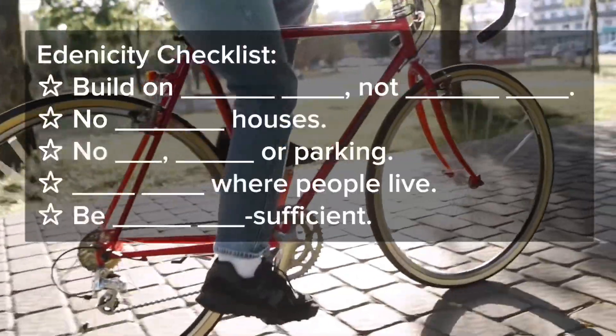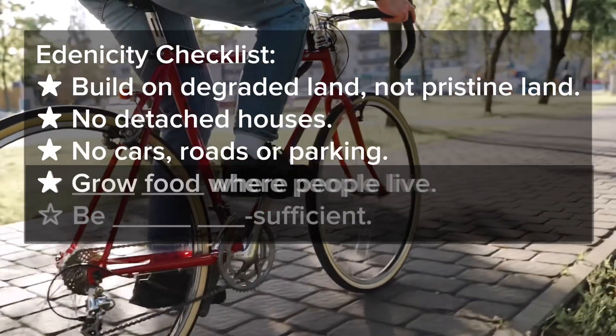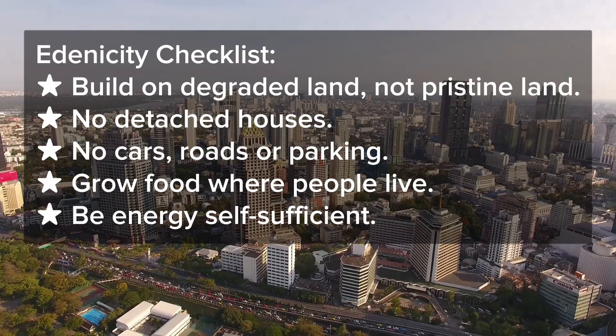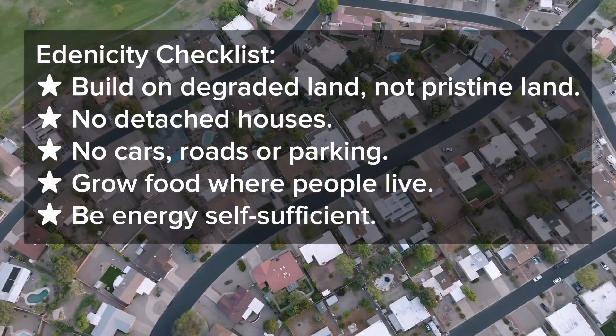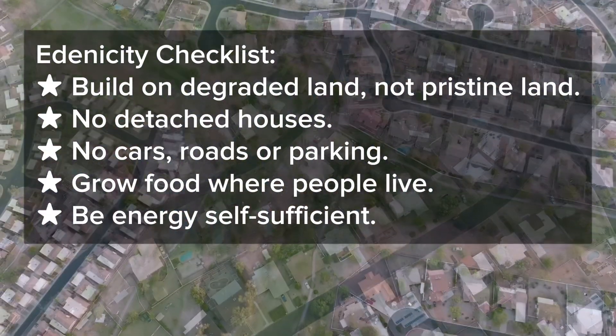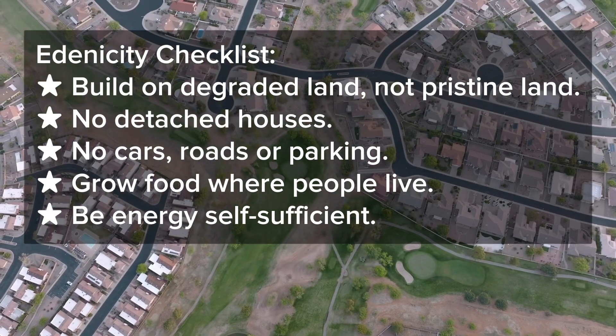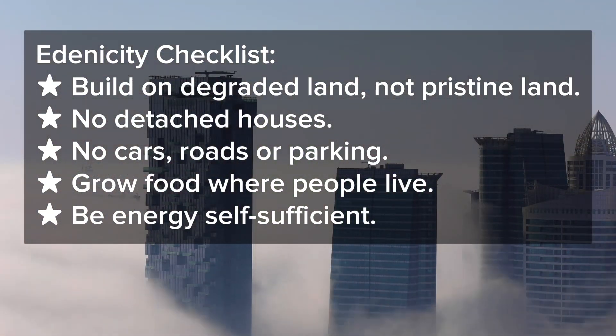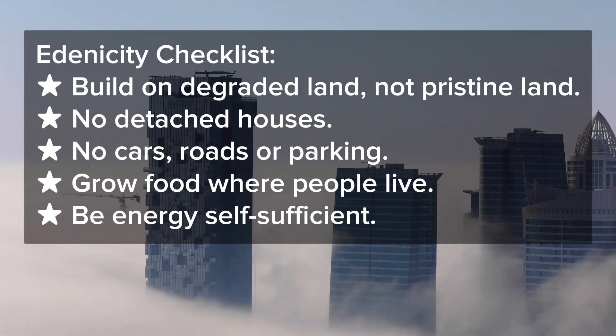Here's a challenge for you. On this five-star scale, how does your city measure up? Let us know in the comments. And don't worry, most cities are zero stars. These are the places with the greatest opportunity to make a difference.